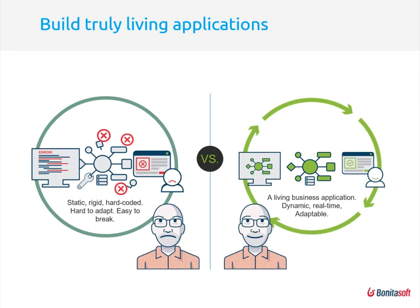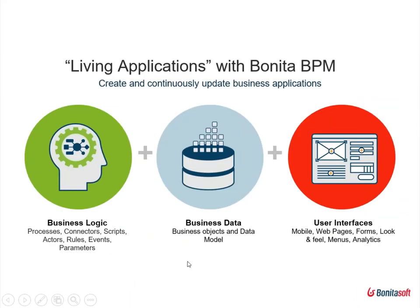To build a living application with Bonita BPM, you separate business logic, business data, and user interfaces. Business logic includes processes, connectors, scripts, actors, rules, events, and parameters — defining how certain types of orders are processed. Business data covers the business objects and consistent data model for the entire end-to-end process. User interfaces change frequently due to user demands and include mobile, web pages, forms, look and feel, menus, and analytics presented in a user-friendly way.